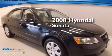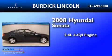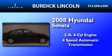This is a 2008 Hyundai Sonata. It features a 2.4-liter four-cylinder engine and a four-speed automatic transmission.